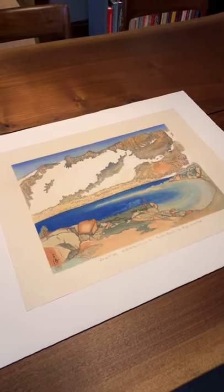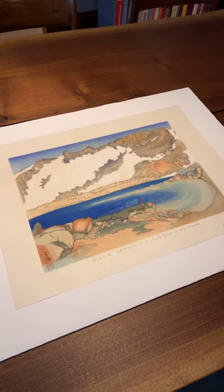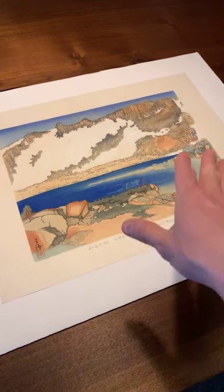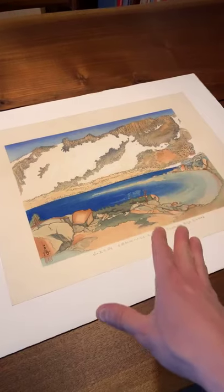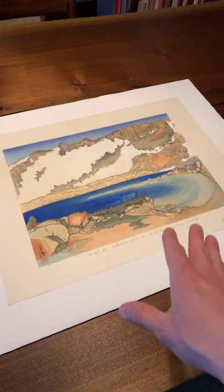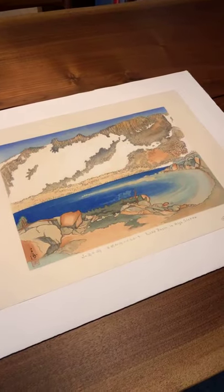Apparently it wasn't until after the exhibition that Takamizawa approached Obata to collaborate on the series. So the other woodblock prints were produced for that particular series, but this impression of this design was actually conceived before 1930 — before the Takamizawa published edition — which is fascinating.